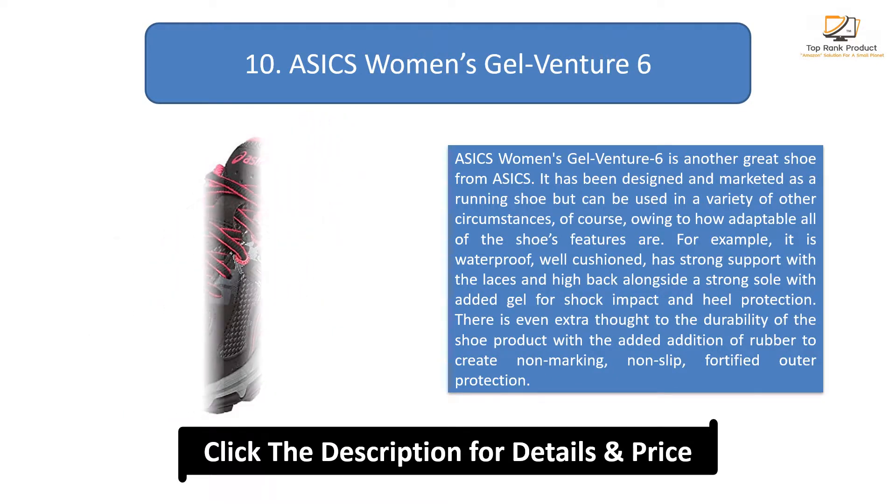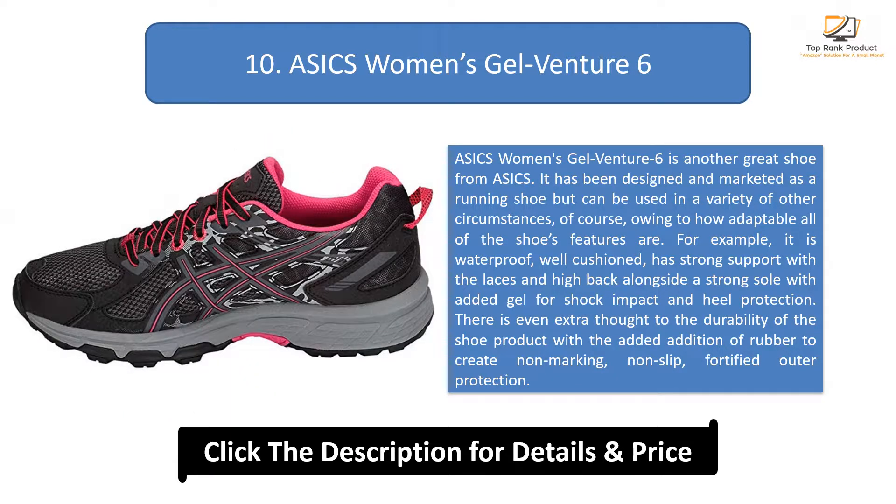There is extra thought given to the durability of the shoe with the addition of rubber to create non-marking, non-slip, fortified outer protection.